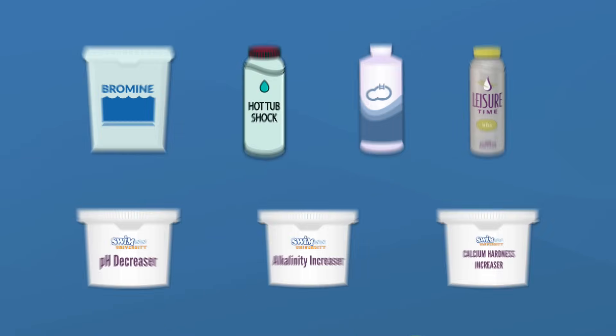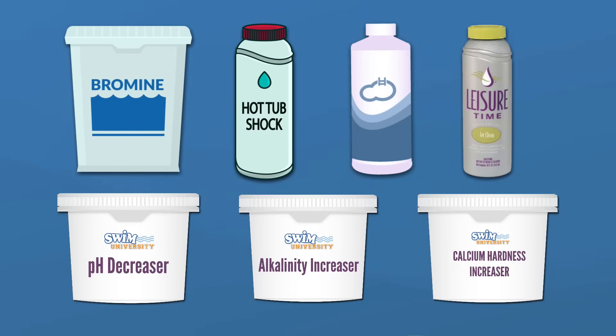And that's it — those are all of the hot tub chemicals that you need. If you missed anything or have any questions, please leave a comment to let us know. Hit the like button below if you found this video helpful. If you want to learn more about hot tub maintenance and troubleshooting, subscribe to our channel and check out the hot tub handbook and video course at swimuniversity.com/spa. Thanks again, and happy soaking.